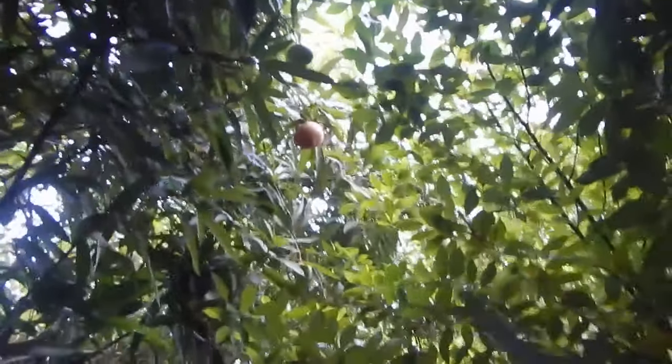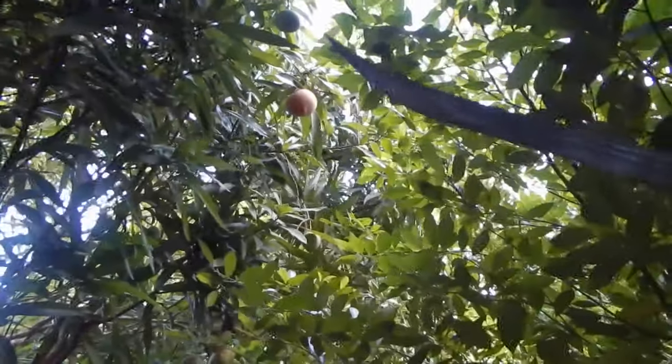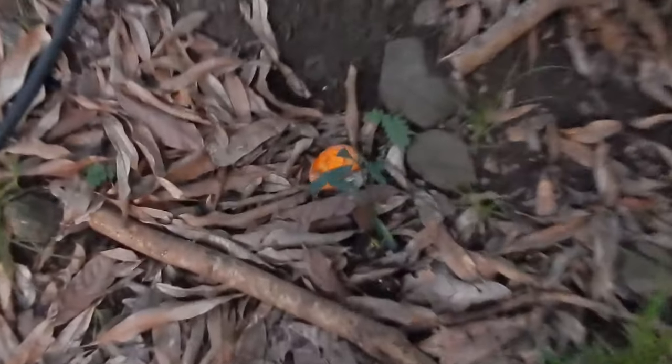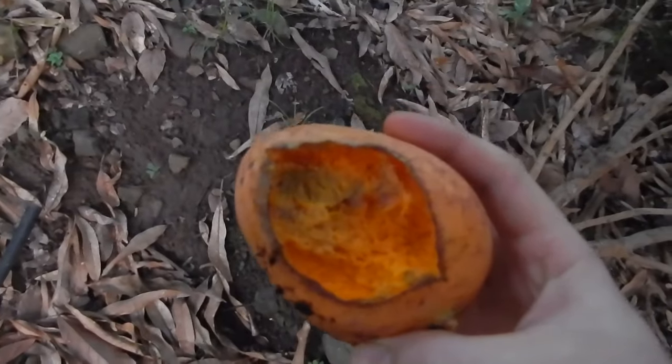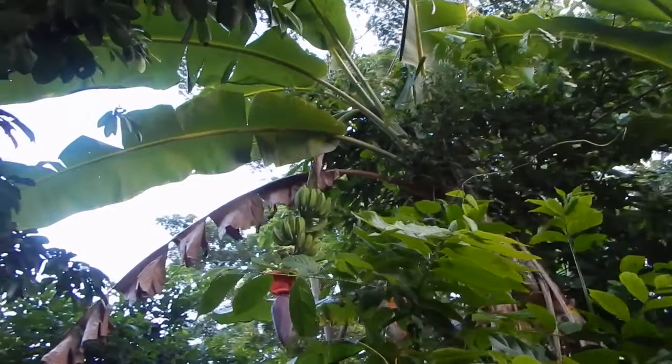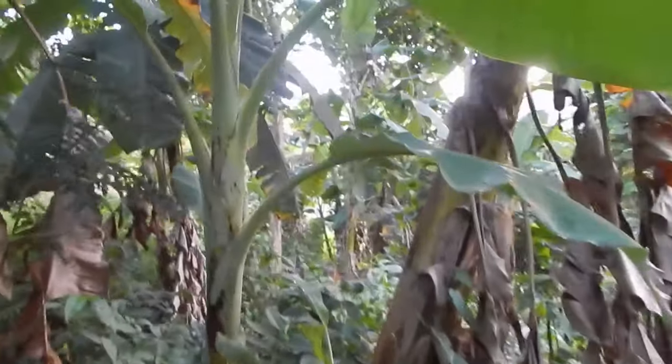Got a mango I can't reach here. Oh, it's got a bad spot — too bad. Alright, I made it over to the plantains on the other side. Those are not ready, but if I go around there may be some back here.